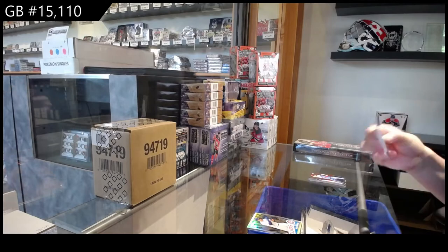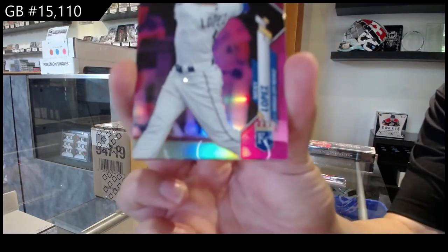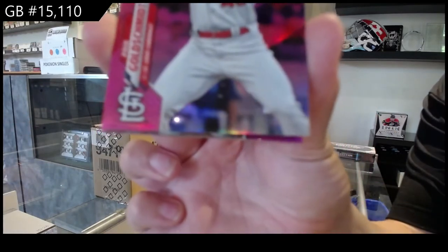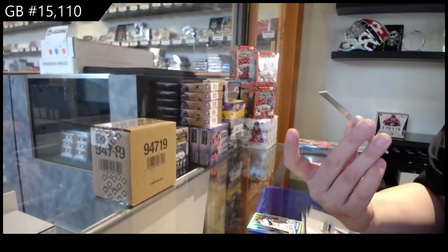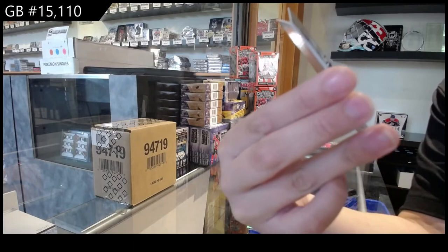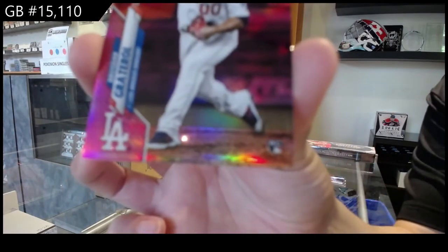This pack is pink. We've got Nicky Lopez for the Kansas City Royals, Paul Goldschmidt for the St. Louis Cardinals, Seth Brown for the Oakland Athletics, Michael Conforto for the Mets, and Brewsdar Gratero for the Los Angeles Dodgers.